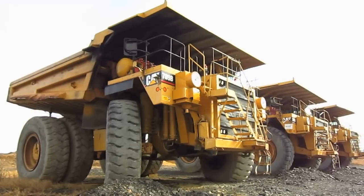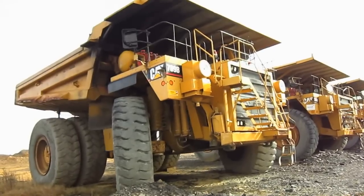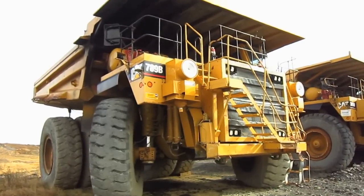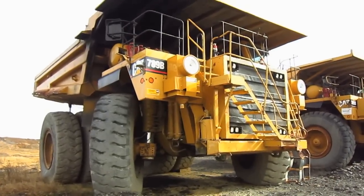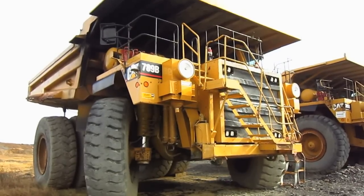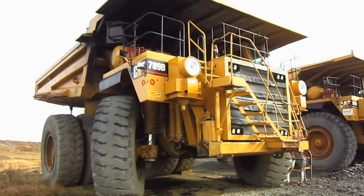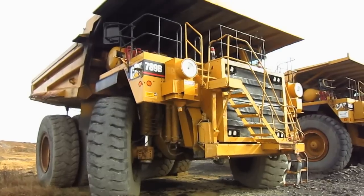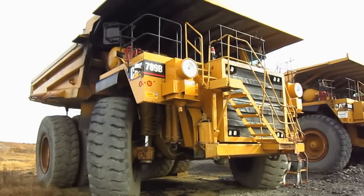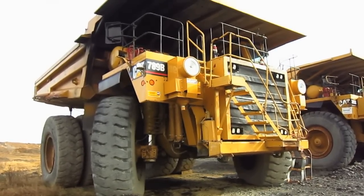Now let's go and get a closer look at a 789B. The 789 was upgraded to the newer B series in the fall of 1992, which featured many mechanical improvements over the original 789A model, such as improved engine efficiency, improved mechanical drivetrain, improved rim pull, more efficient braking and retarding, and also a more comfortable operator's cab.